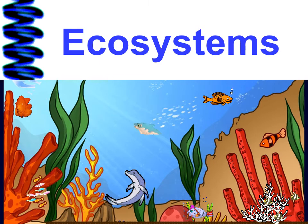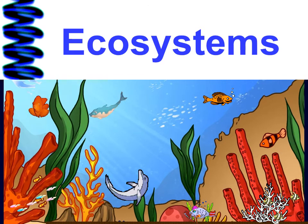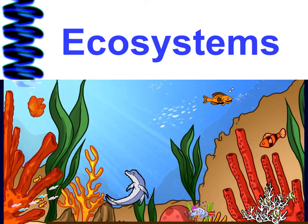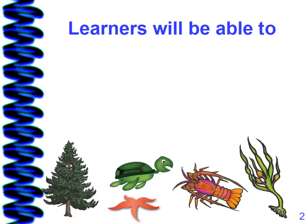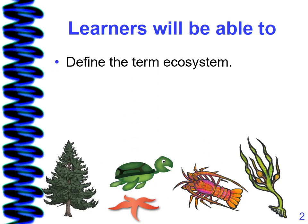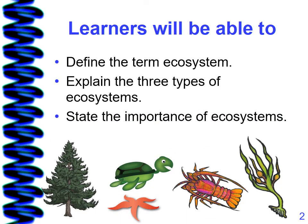Welcome to Bahamas Educational Express science lesson video: Ecosystems. Learners will be able to define the term ecosystem, explain the three types of ecosystems, and state the importance of ecosystems.